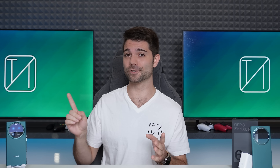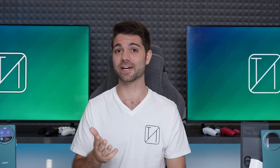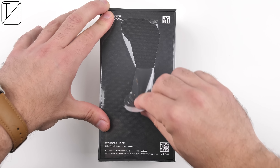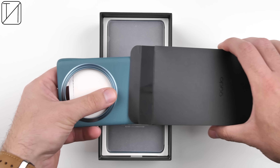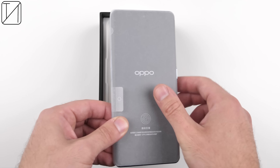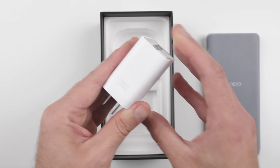The Oppo Find X6 Pro is finally here, and while it remains a China exclusive for the time being, this is Oppo's best flagship ever made and may very well be the best smartphone I have ever had the privilege of testing. Oppo have done something insane with their cameras this time around, with three 50-megapixel sensors including an ultrawide camera, a 1-inch type sensor main camera, and the largest periscope sensor ever seen on a smartphone. Out of the box you get a premium leather-feeling hardshell case, a charging cable, and a 100-watt charging brick.